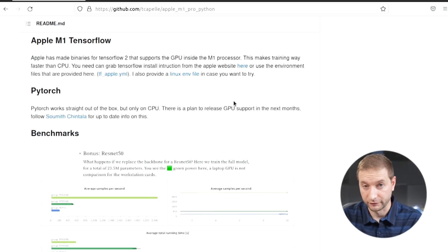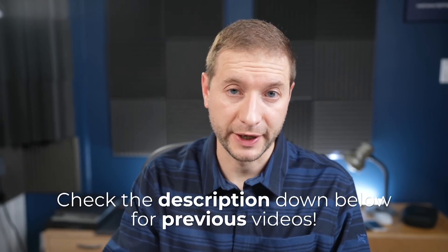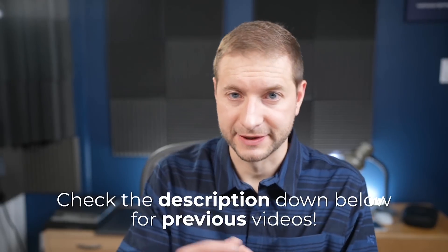If you want to follow along, clone the repo and install it yourself to see how fast it runs on your machine. I'm using conda to set up the environment — I have a video on that linked below. It sets up an isolated Python environment with its own dependencies, and the repo also tells you how to do that.